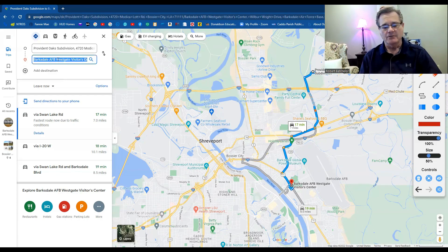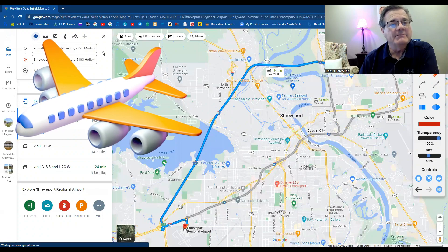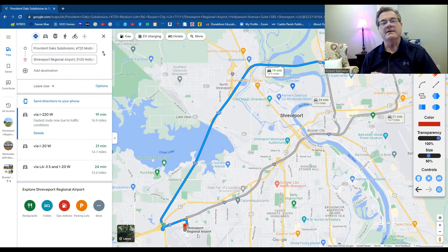If you need to get to Shreveport Regional Airport, it's a 19-minute drive, about 17 miles. You can hit 220 with no traffic and no lights, then take I-20 and you're right at the airport. It's a straight shot. The neighborhood is tucked away, but it's close enough to the main road that you can get wherever you need to go in no time at all.